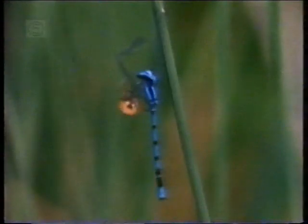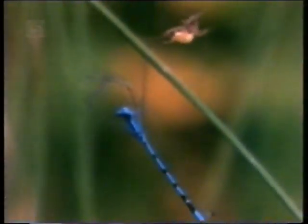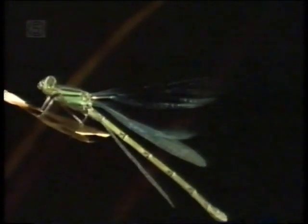For some damselflies, life on the wing is soon ended. They have enemies above the water just as deadly as those below. The young adult's first encounter with a spider's web is often its last. They learn to avoid them if they can see them first. This one has had a narrow escape — it's cleaning scraps of spider's web off its eyes.